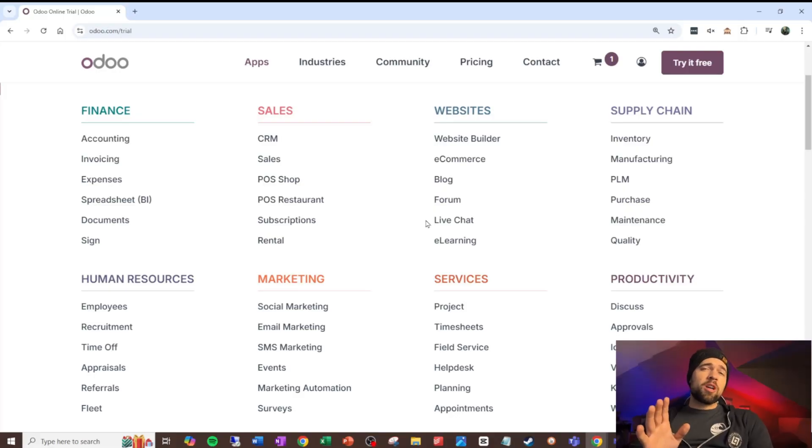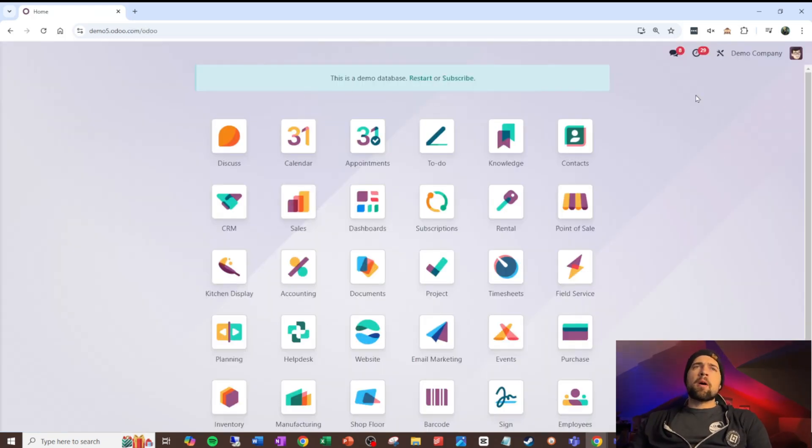Whatever price point you come in at, unless it's that one free app forever, you get access to a ton of apps in a lot of different areas — finance, sales, services, marketing — and all of this works together seamlessly. Odoo is made up of a bunch of different modules or apps, but they're all on the same database. Contrast that with what you find in systems like Zoho or Atlassian, and it makes it a lot easier to customize and learn the system.